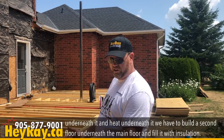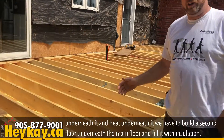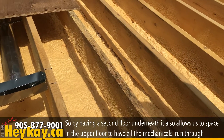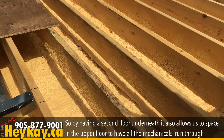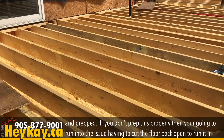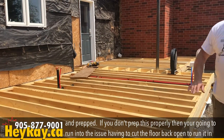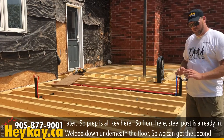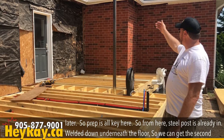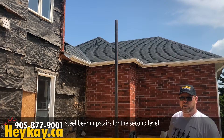Because we don't have a foundation underneath it and don't have heat underneath it, we have to build a second floor beneath the main floor and fill it with insulation. Having a second floor underneath also allows us to have space in the upper floor to run all the mechanicals through. If you don't prep this properly, you're going to run into issues having to cut the floor back open to run them in later — so prep is key here. From here, steel posts are already in, welded down underneath the floor, so we can get our second steel beam upstairs to the second level.